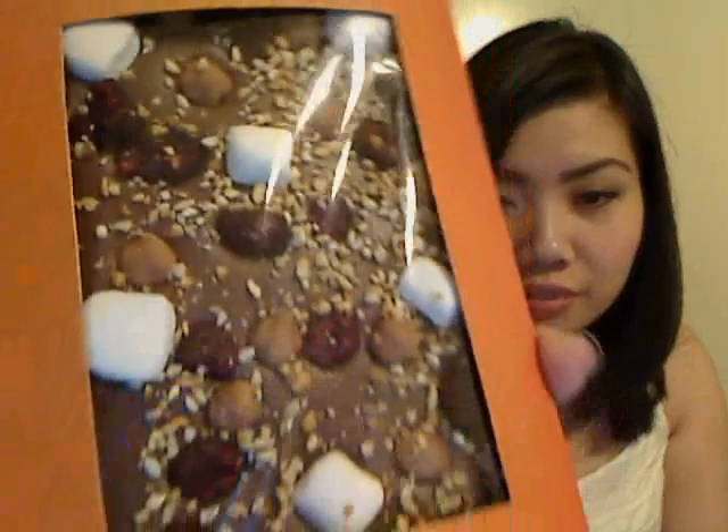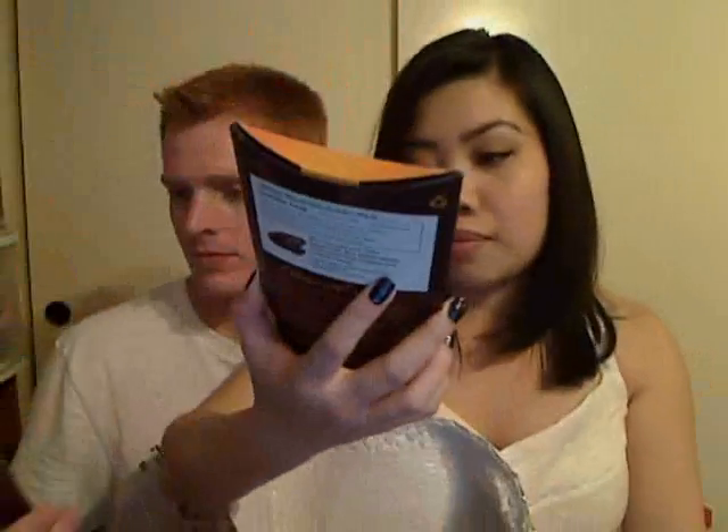Caramel pieces. Look, it's pretty. Look at the raspberries. I'm really excited. I really love their milk chocolate a lot. This is simple, but it looks really good at the same time.